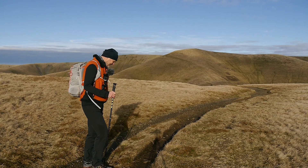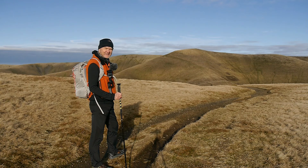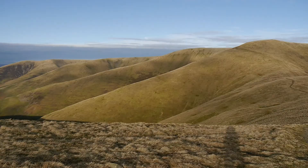I'd like to say that was the top, but it's not — that's Calder's, and beyond it and to its left is Bram Rig Top, and The Calf is beyond that. Let's go.